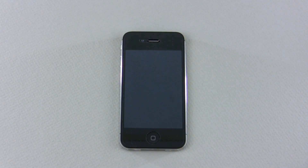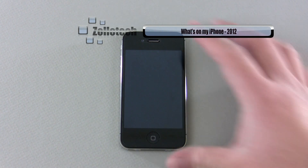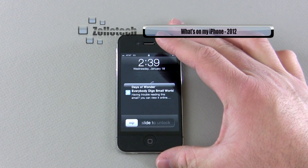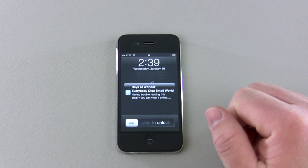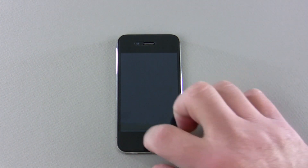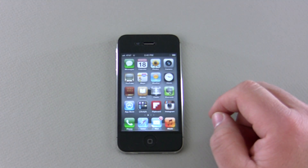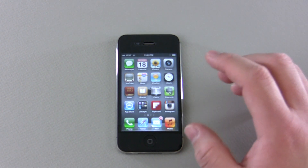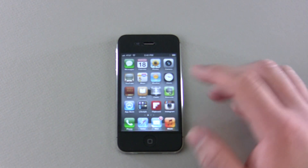Hi everyone, this is Aaron for Zollotech and we're going to talk about what's on my iPhone. This is the first 'What's on my iPhone' video I've done for 2012. I get the question a lot about what applications I use, and I thought I'd share what I have recently switched around and changed as far as the way I use the phone. Let me go ahead and unlock it — you can see I have a pretty similar setup to last time but changed it up a little bit.